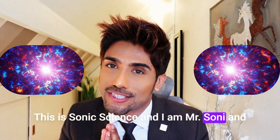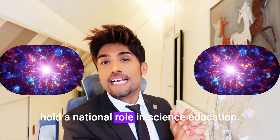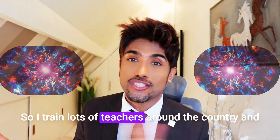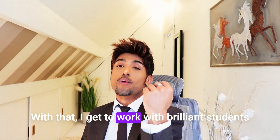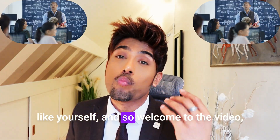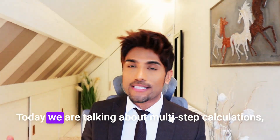This is Sonic Science and I am Mr. Sony. I've been in education for 23 years and I hold a national role in science education, training lots of teachers around the country. It's an absolute privilege to work with brilliant students like yourself, so welcome to the video and I really hope you find great value in this.